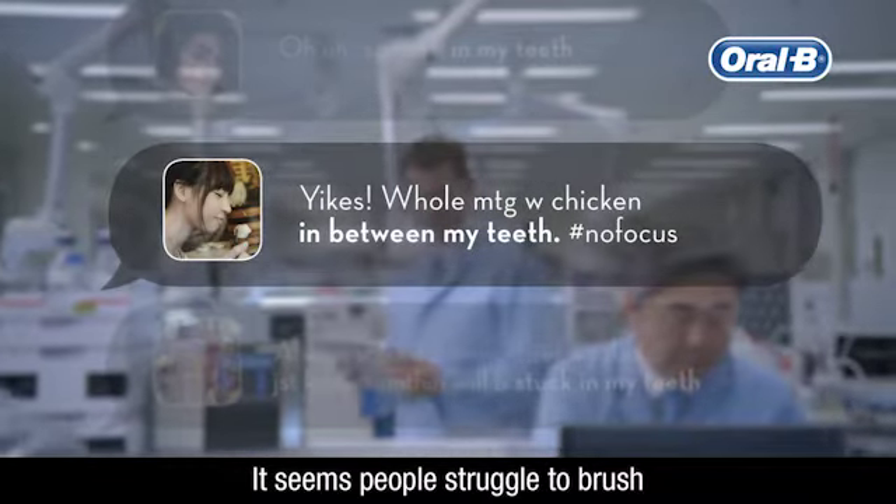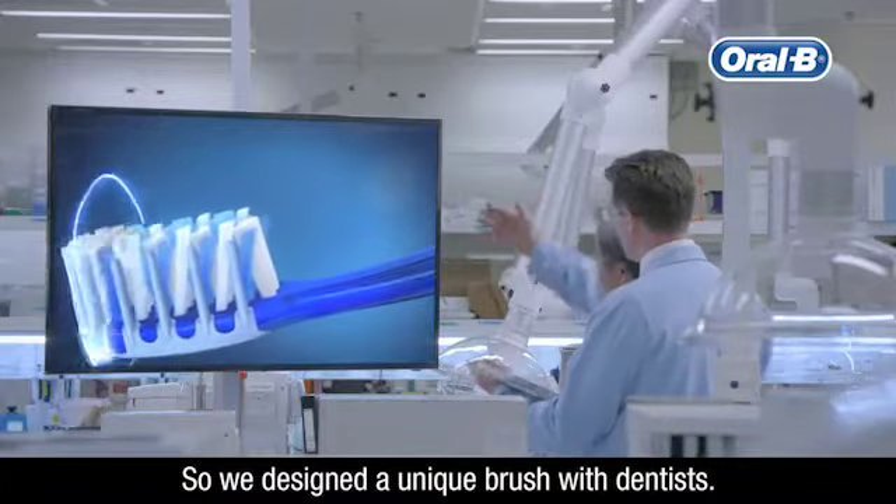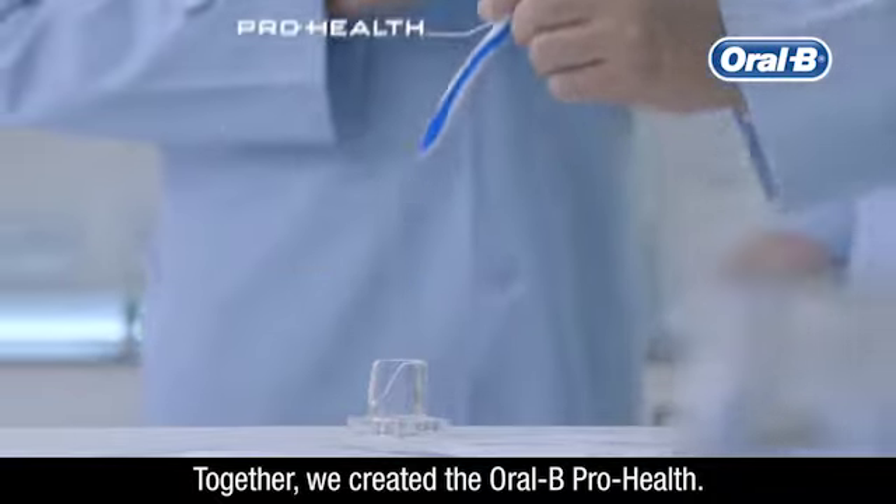It seems people struggle to brush thoroughly in between their teeth, so we designed a unique brush with dentists. Together, we created the Oral-B ProHealth.